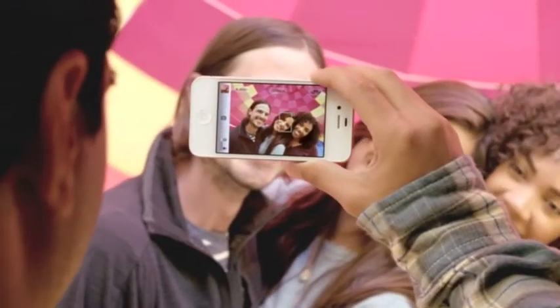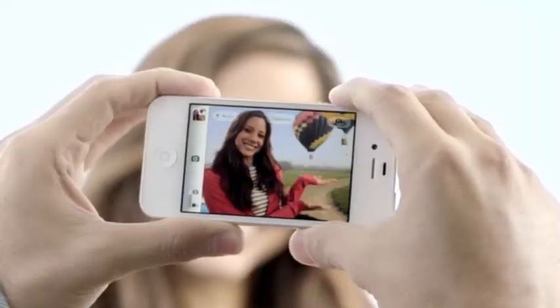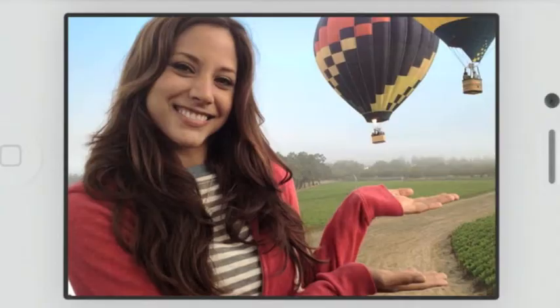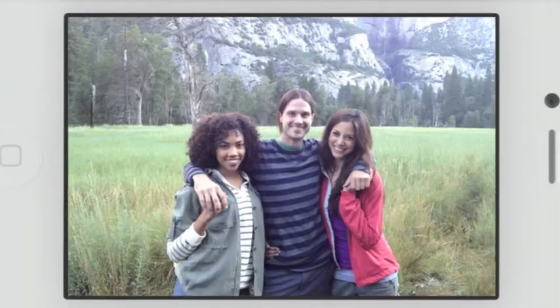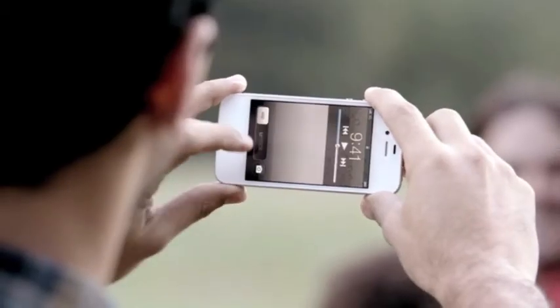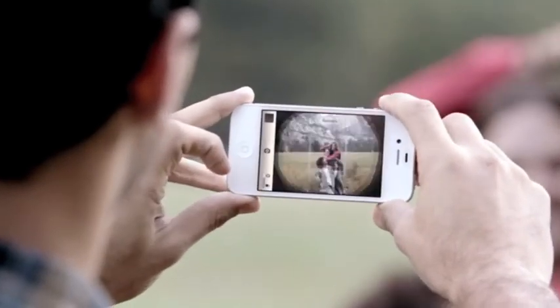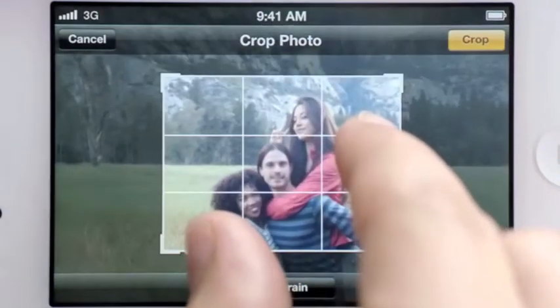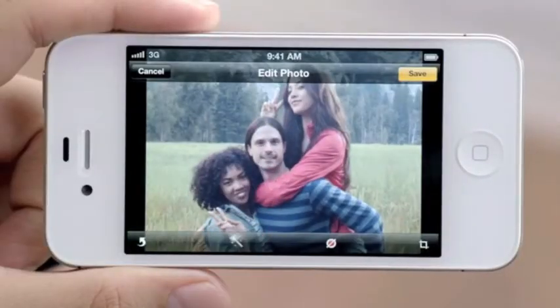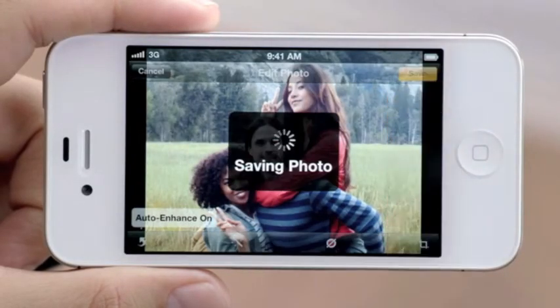We've taken what was already an amazing camera and made it even better. Now with face detection, the camera's smart enough to know whether you're taking a portrait or a group shot, and automatically focus and expose for either. You get quicker access to your camera right from the lock screen. You can use the volume button to take a photo, and then you can crop, enhance, and edit your photo right on your iPhone.